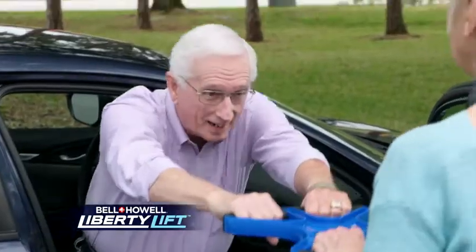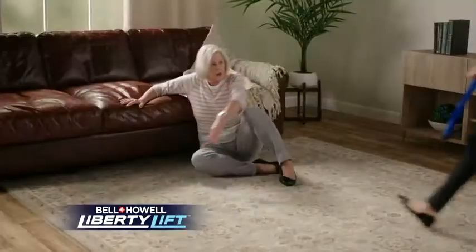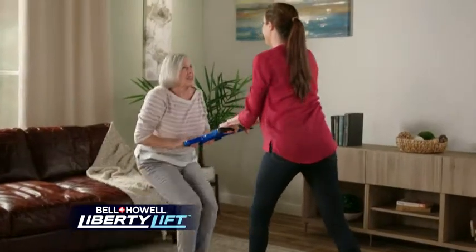Which means getting out of the car becomes much, much easier. And in case of a fall, Liberty Lift is perfect to help out immediately.